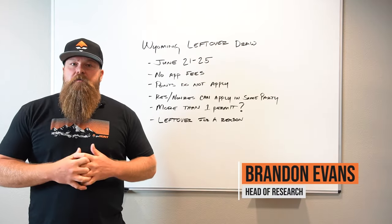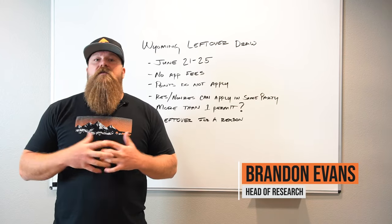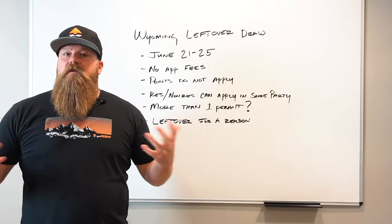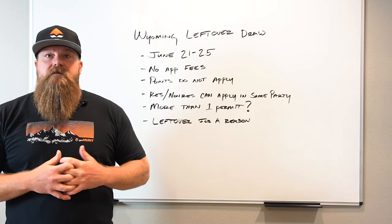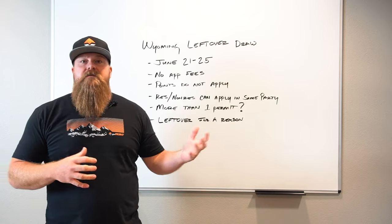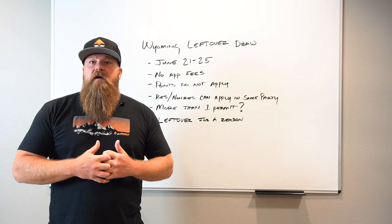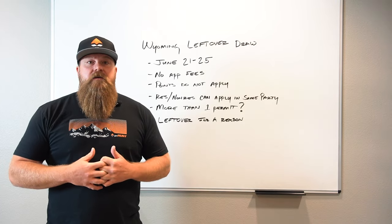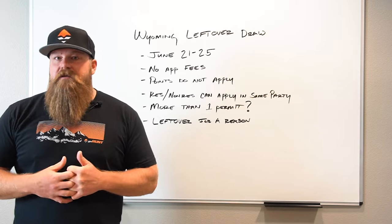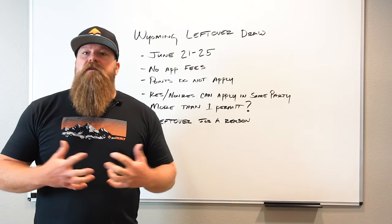Brandon with GoHunt. We wanted to put a little video series together explaining some of the opportunity that's still available. A good opportunity that a lot of the Western states put out are secondary or leftover draws — typically leftover permits that didn't go into the initial draw. The state offers them to people as another opportunity to get out west. We're going to dive into some of the unique aspects of these secondary draws and what they all entail.